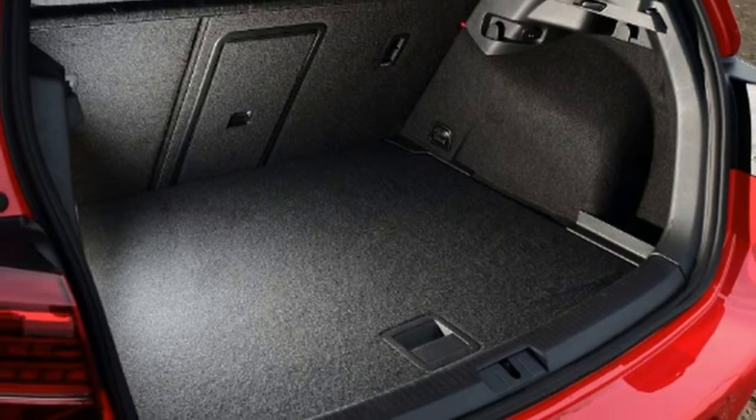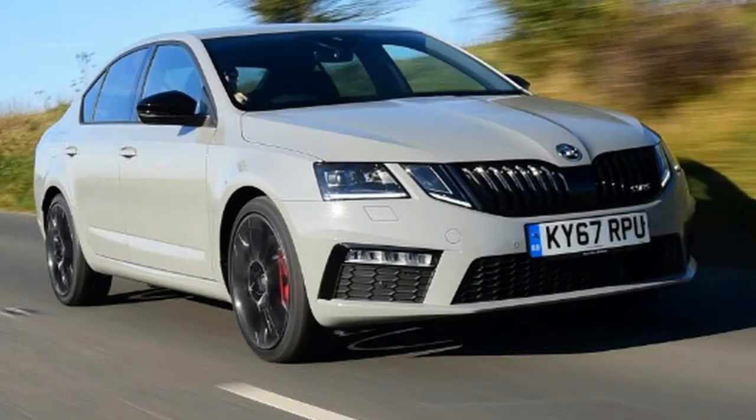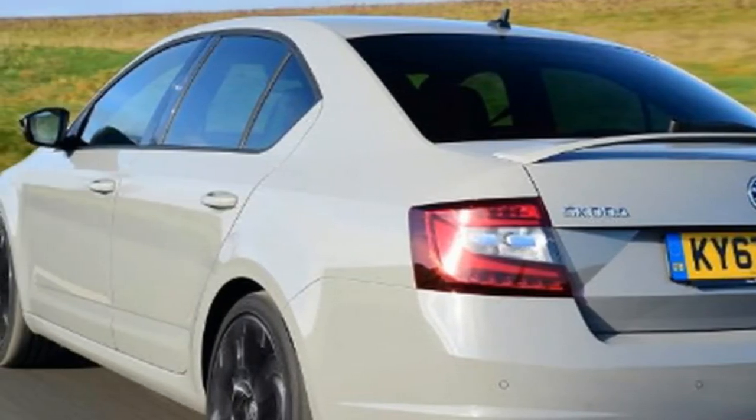There are a handful of these models that have resolutely remained affordable, while also advancing performance, comfort, practicality and efficiency. So they deliver exactly what a hot hatchback should.